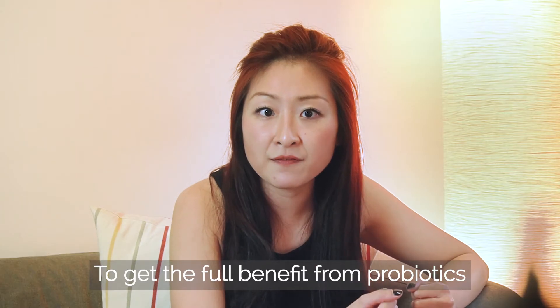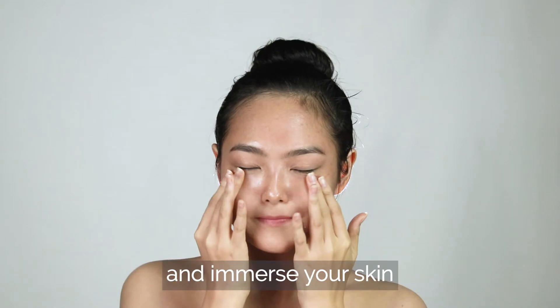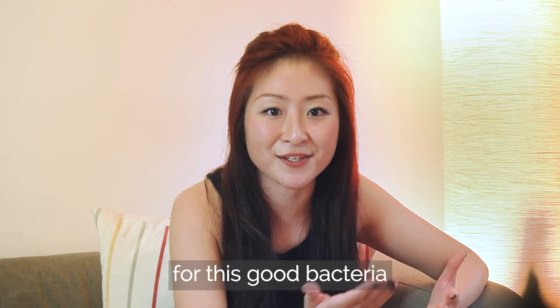To get the full benefit from probiotics, you should add them to your skin care and immerse your skin with nourishing and organic nutrients to provide a thriving environment for this good bacteria.